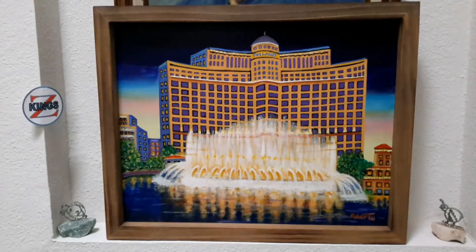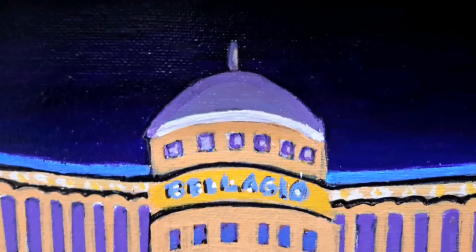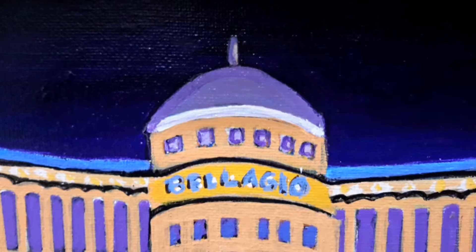Hey guys, my name is Bob and I'm here to show you some great stuff and educate you at the same time. Today I'm here with the artist and his painting of the Bellagio in Las Vegas. Please tell us more about it.